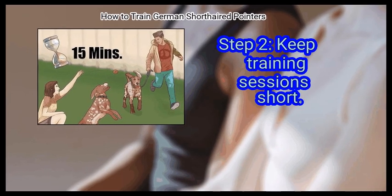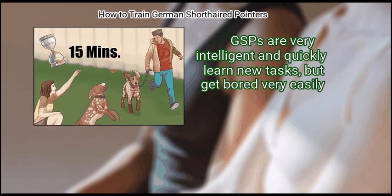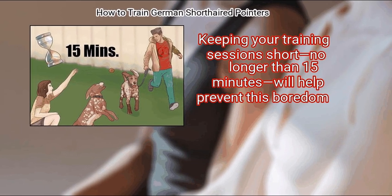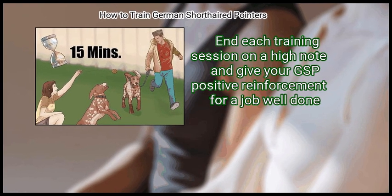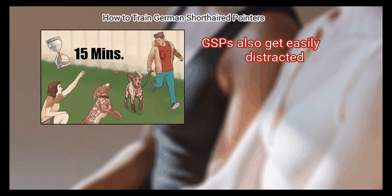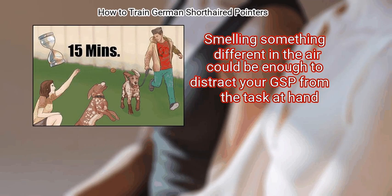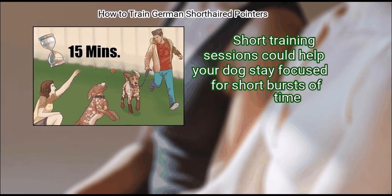Step 2: Keep training sessions short. GSPs are very intelligent and quickly learn new tasks, but get bored very easily. Keeping your training sessions short — no longer than 15 minutes — will help prevent boredom. End each training session on a high note and give your GSP positive reinforcement for a job well done. GSPs also get easily distracted; smelling something different in the air could be enough to distract your GSP from the task at hand. Short training sessions will help your dog stay focused for short bursts of time.